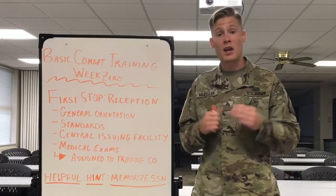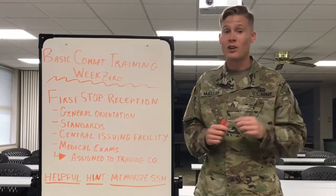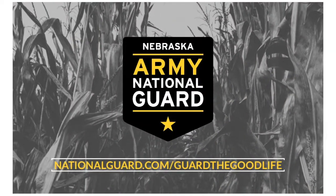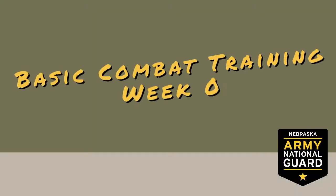Hey, what's up Instagram? This is Sergeant David Mueller with the Nebraska Army National Guard, and this is your weekly benefit breakdown. Today, we're going to be starting a 10-week series on basic combat training, so consider this your survival guide. We're going to break down basic training week by week so that you know what to expect, what it takes, and everything that you'll learn while you're at basic combat training in order to be a soldier in our ranks. So without further ado, let's head to the whiteboard to analyze week zero.